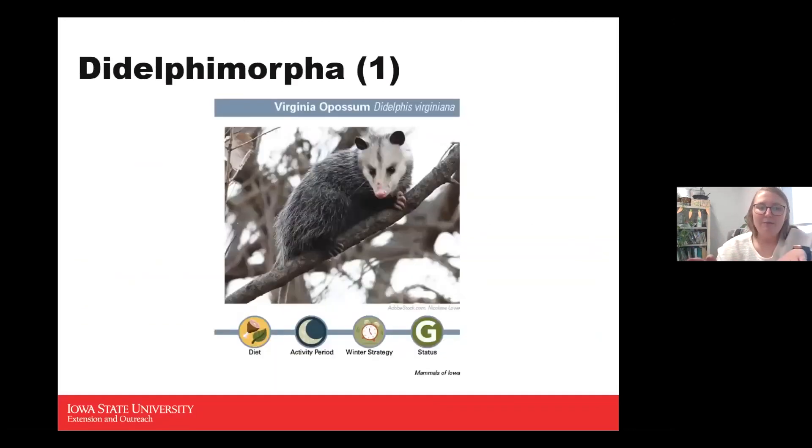I've broken all our mammals into their classifications. In the marsupial category we actually only have one mammal: the Virginia opossum, or just possum as a lot of us like to call them. For their diet they are an omnivore. They're typically nocturnal, and they have an intermittent winter strategy, meaning they aren't as active during winter but don't go into full hibernation.